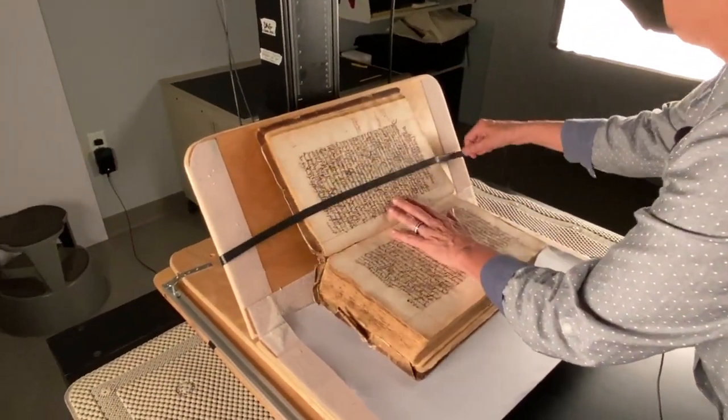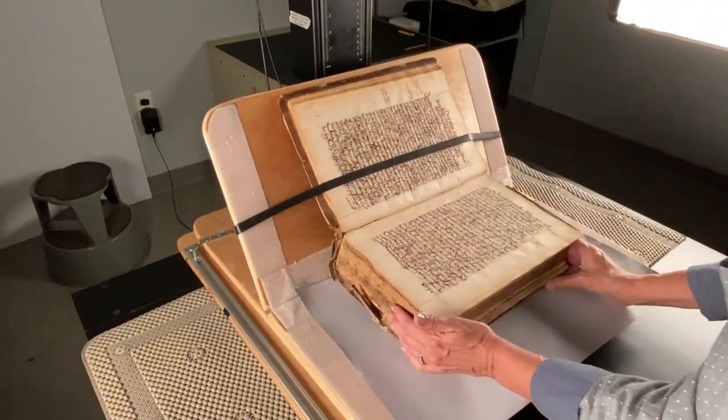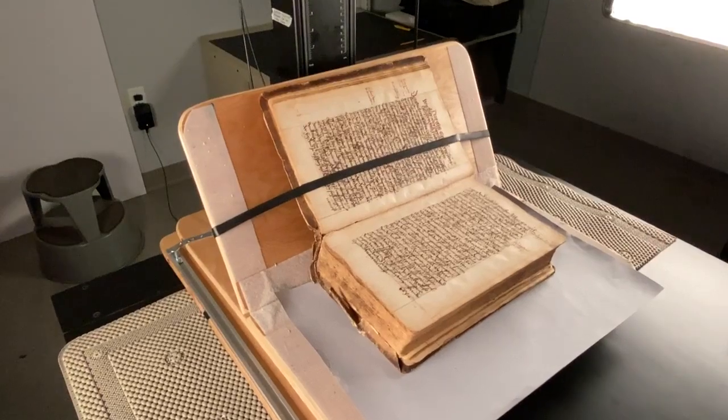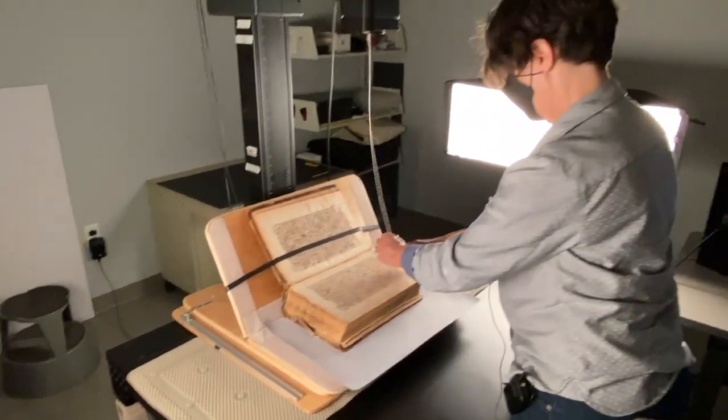The cradle sits underneath the overhead camera and positions the book for image capture. Being able to tilt one side of the cradle upwards allows me to get a nearly flat image of each book page.